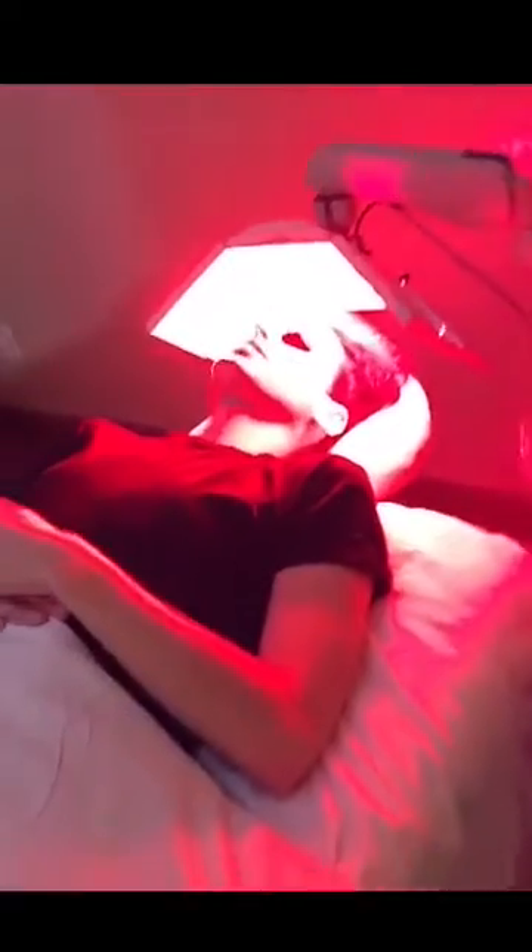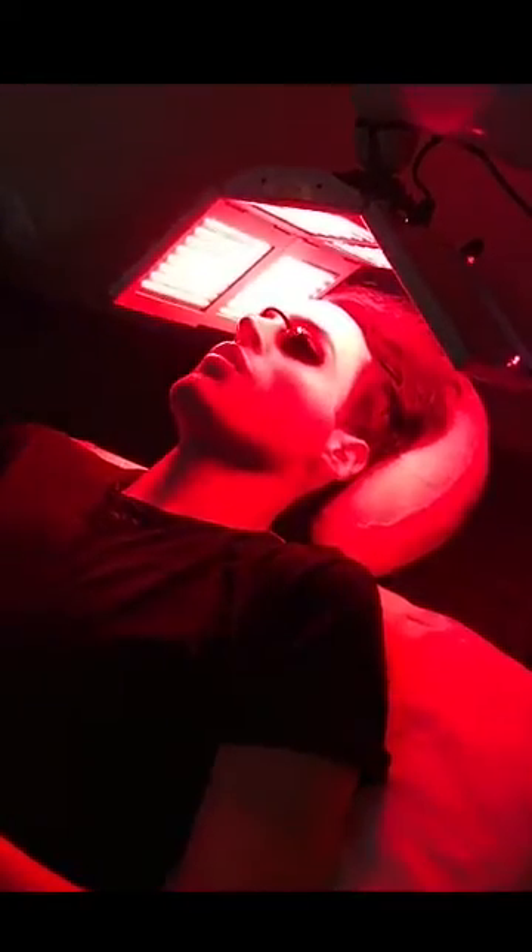Hudson's hair follicles are absorbing the red light, which stimulates hair growth and regrowth. How do you feel right now? I don't feel a thing. It's not warm, it's not bright — it's actually really relaxing and comfortable.